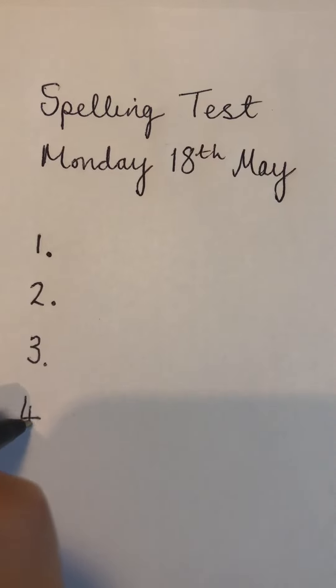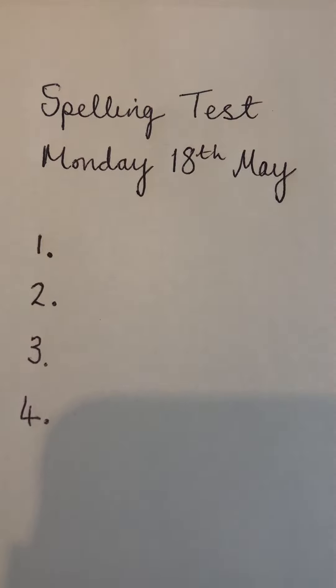Number four. Write down the word that means showing off. Showing off.